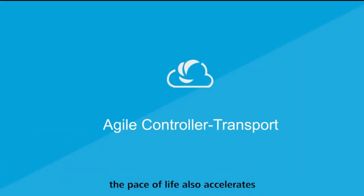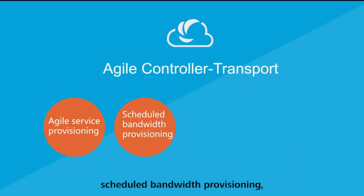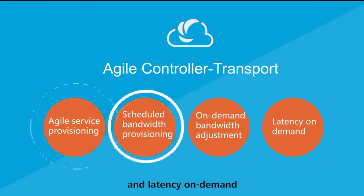As the internet continues to develop, the pace of life also accelerates. And the Agile Controller Transport plays an increasingly important role in Agile Service Provisioning, Scheduled Bandwidth Provisioning, On-Demand Bandwidth Adjustment, and Latency On-Demand.